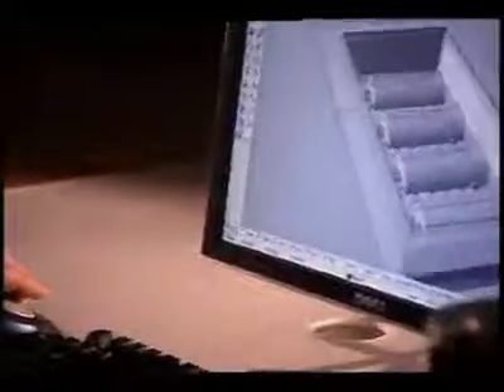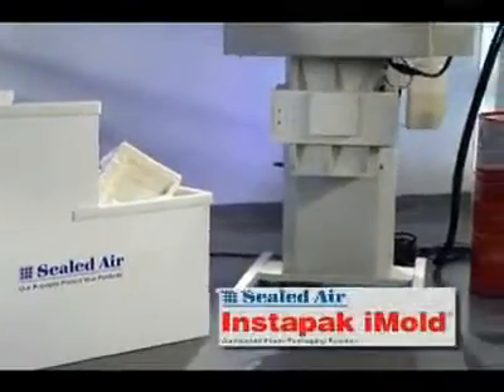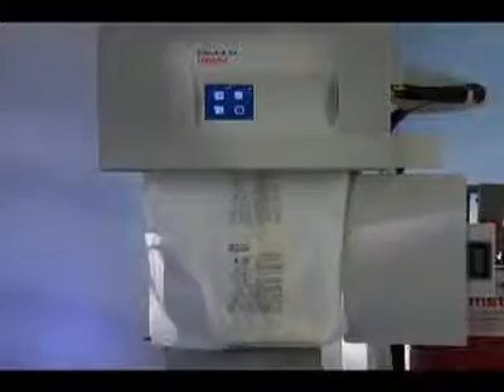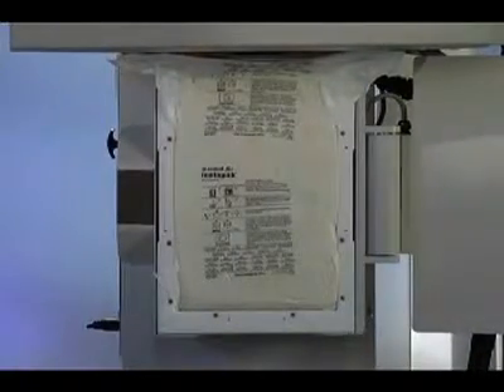we used that input to develop our latest automated packaging solution. Introducing the Instapack iMold System, a technological breakthrough in molded cushion production that saves time, money, manpower, and materials.